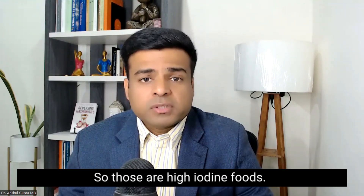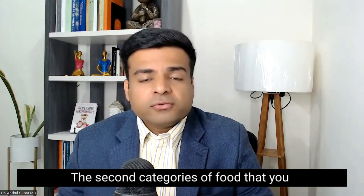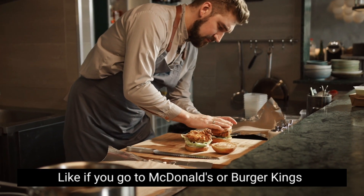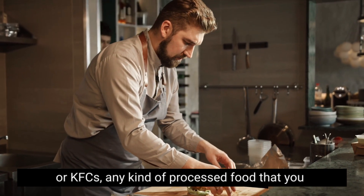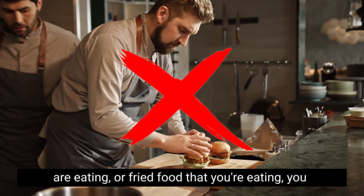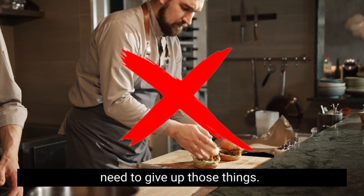The second category of food that you need to avoid is processed food. If you go to McDonald's, Burger Kings, or KFCs — any kind of processed food or fried food that you are eating — you need to give up those things.